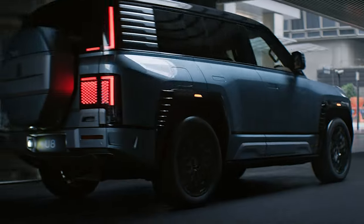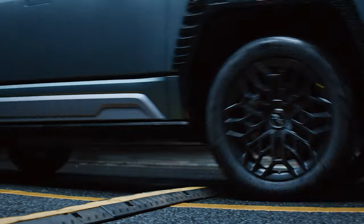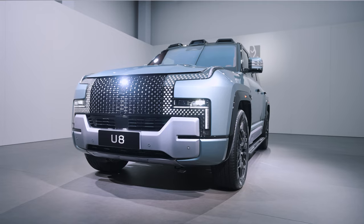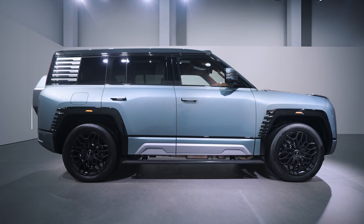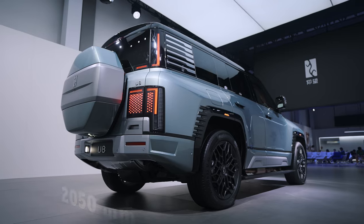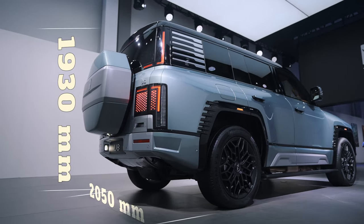The U8 is equipped with four 220-kilowatt motors, which can produce up to 1,180 horsepower. The U8 has a huge body of 5,319 millimeters in length, 2,050 millimeters in width, and 1,930 millimeters in height.